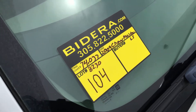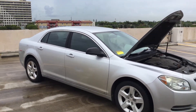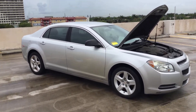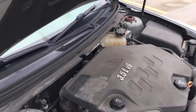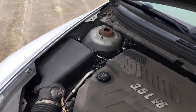Lot number 104. It's a 2009 Chevy Malibu LS. This one has 74,000 miles, 3.5 liter V6. Motor sounds good. It's been running for about 45 minutes. It idles smooth, revs up nice. The automatic transmission engages and the AC blows cold.